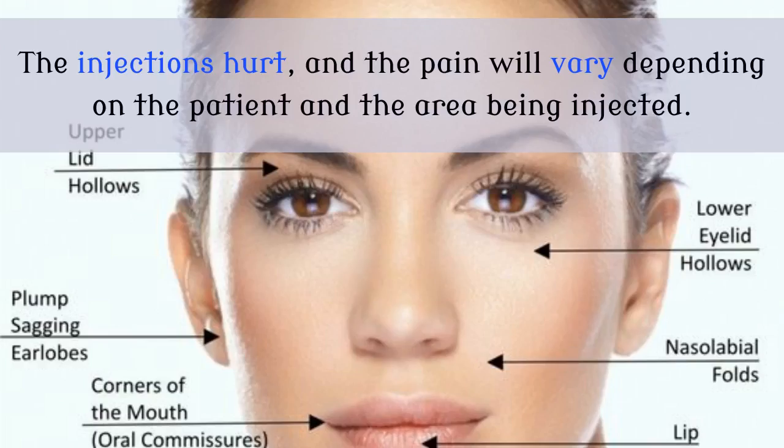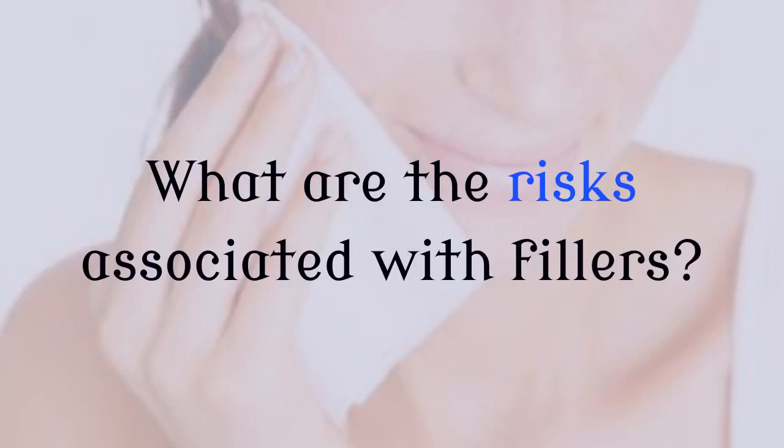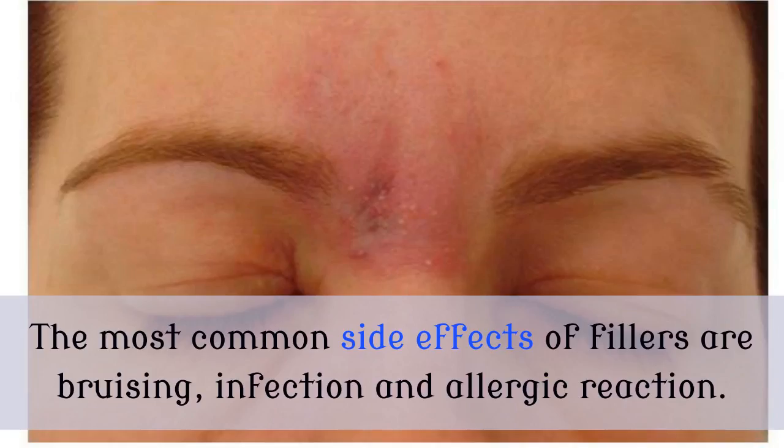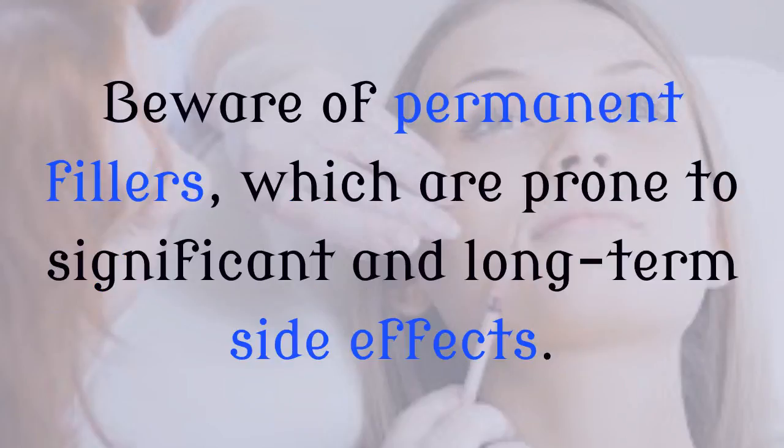Do fillers hurt? The injections hurt and the pain will vary depending on the patient and the area being injected. Anesthetic is generally used for the lips, as the injections cause a burning and stinging that is intolerable for most. What are the risks associated with fillers? The most common side effects are bruising, infection and allergic reaction. There can be significant complications if the operator accidentally injects filler into blood vessels, the most common being potential skin loss. Beware of permanent fillers, which are prone to significant and long-term side effects.